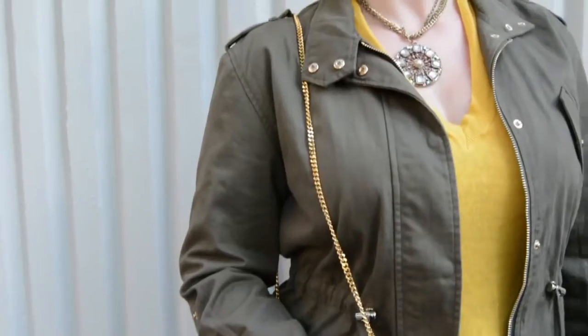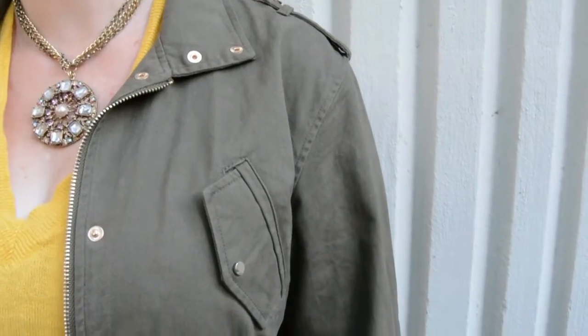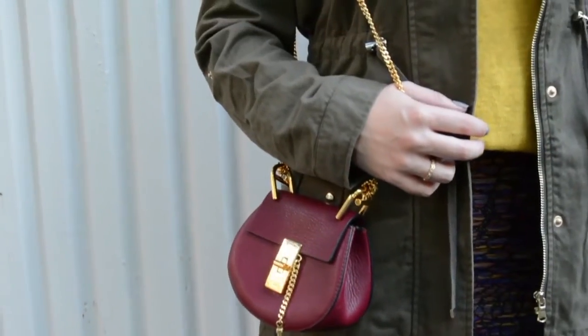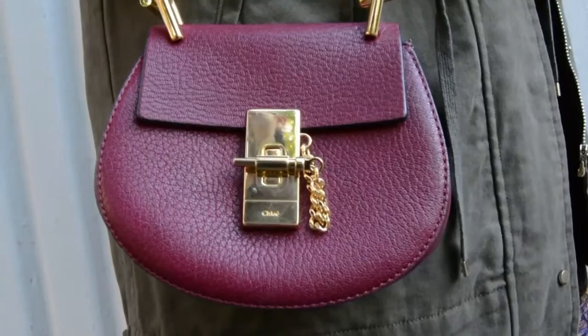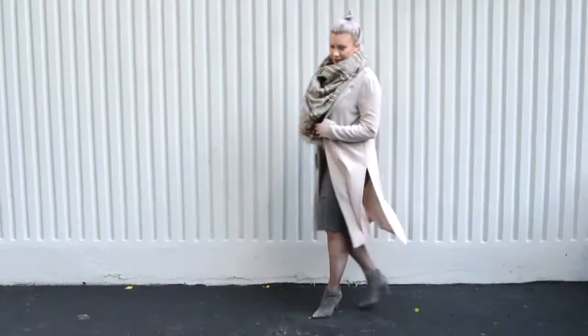I also threw on this beautiful khaki army-inspired jacket for extra layering and warmth — I love all the pocket details on it. Then I used a beautiful big necklace to top off the look, and also my Chloe Drew bag. I just love the burgundy color and gold hardware on it.